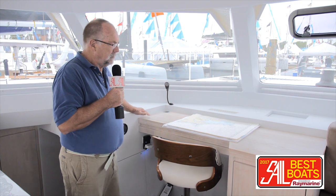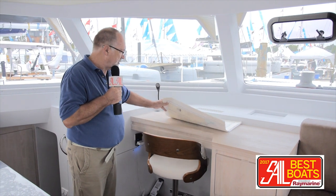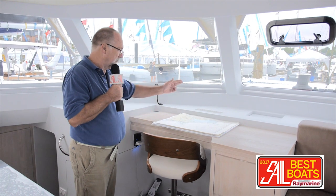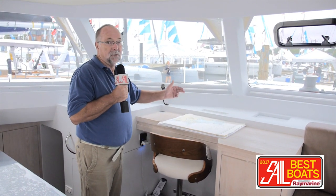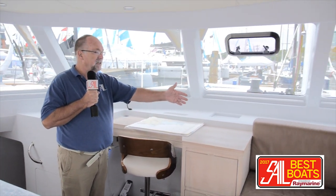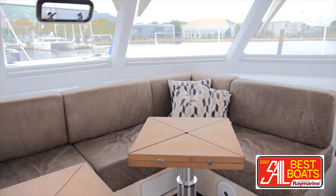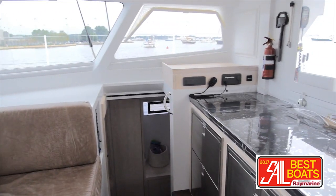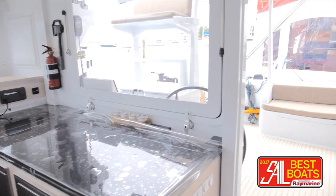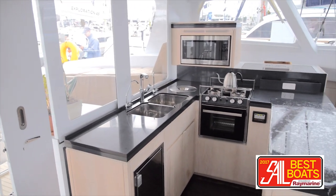Inside the saloon, which is nicely proportioned and beautifully lit, we are at the nav station — not a traditional nav station with instruments, but you can run the boat from a tablet these days hooked up to your electronics. There's a beautiful L-shaped settee, and these two tables drop so you can form an extra berth. The galley is very nice — this particular boat has twin fridge and freezers — and there's a beautiful panoramic view out of these doors.